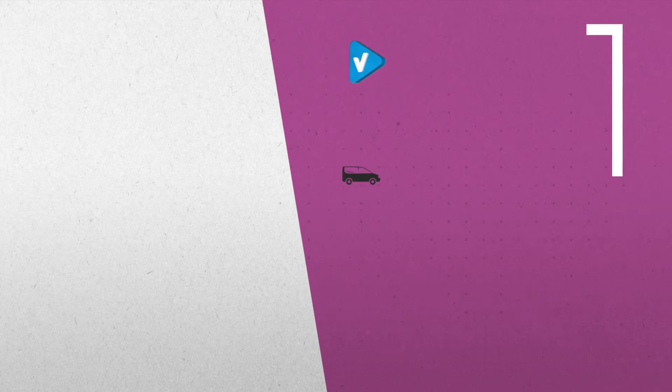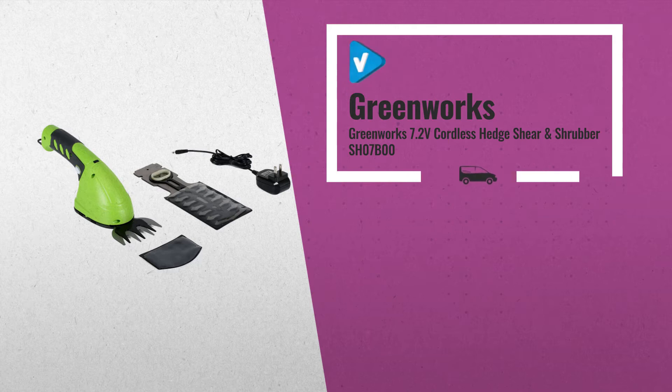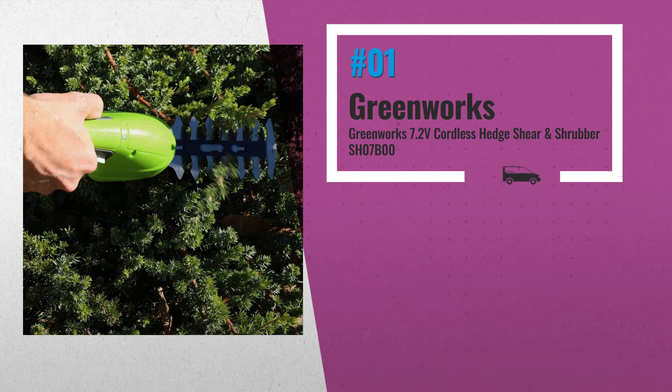Number 1: Greenworks 7.2V Cordless Hedge Shear and Shrubber. Ideal for light shrubbery work. Lightweight, includes both a hedger blade and shear blade, by Greenworks.